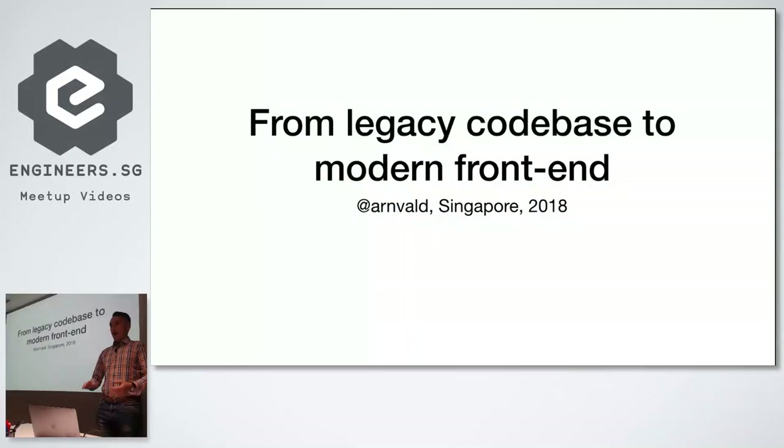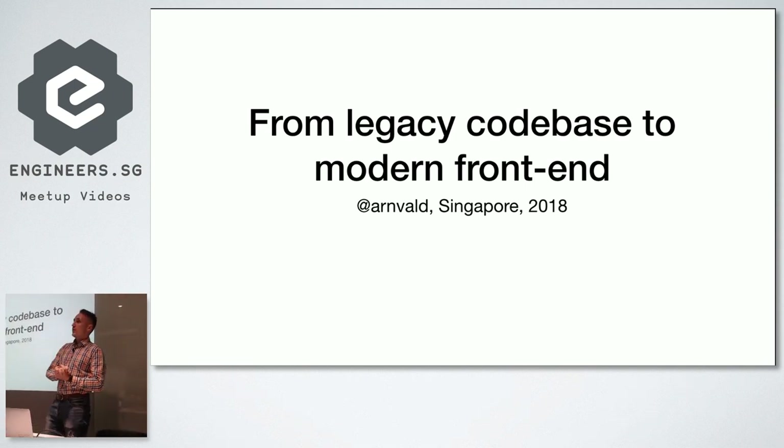Today I'll be talking about moving from a legacy codebase to a modern frontend. I hope you enjoy this story. It is kind of a work in progress, so it's not really finished yet — my team hasn't completed the migration, so the presentation will just be cut at a certain point.